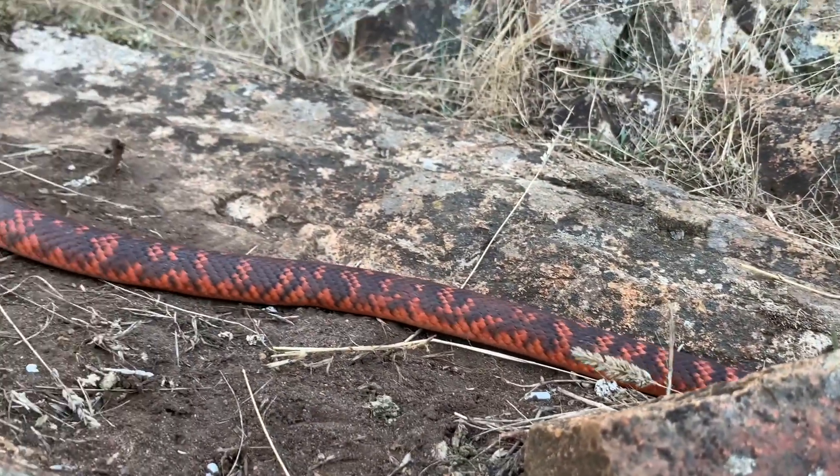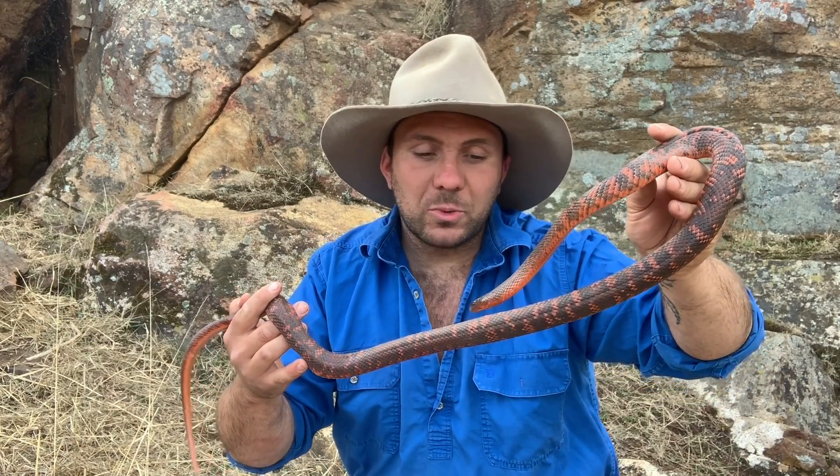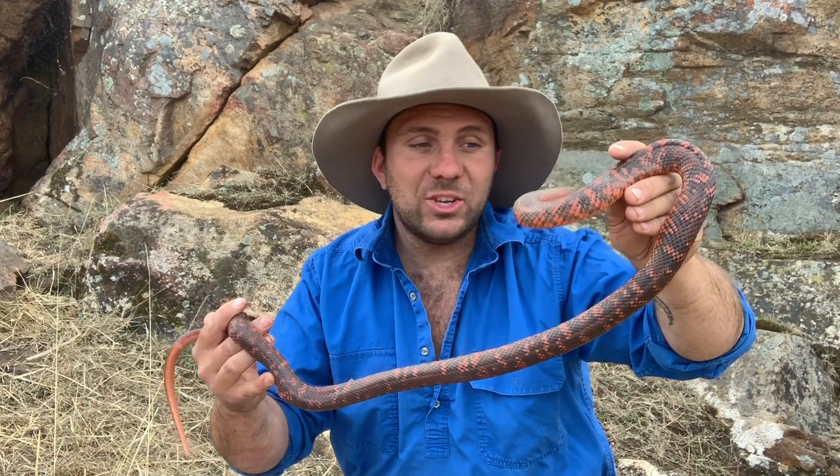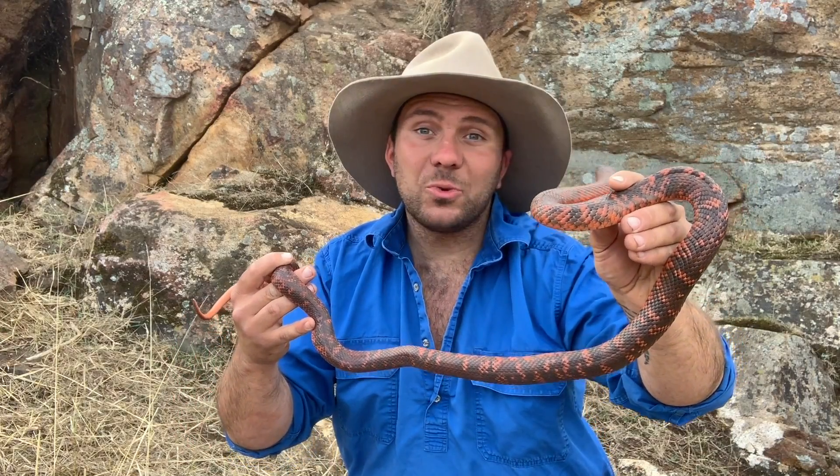This species is found in north-central Queensland, up in the black soil country between Charleville, Cunnamulla, and Hughenden, where it gets up over 50 degrees Celsius — or 120 degrees Fahrenheit.